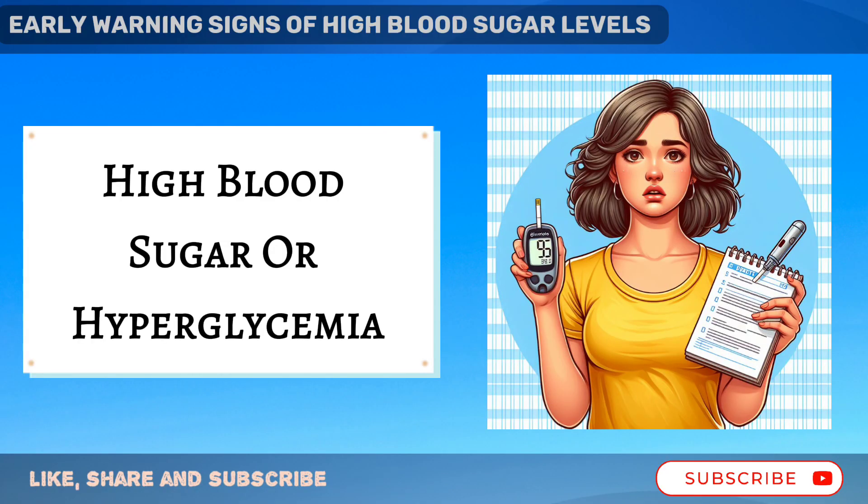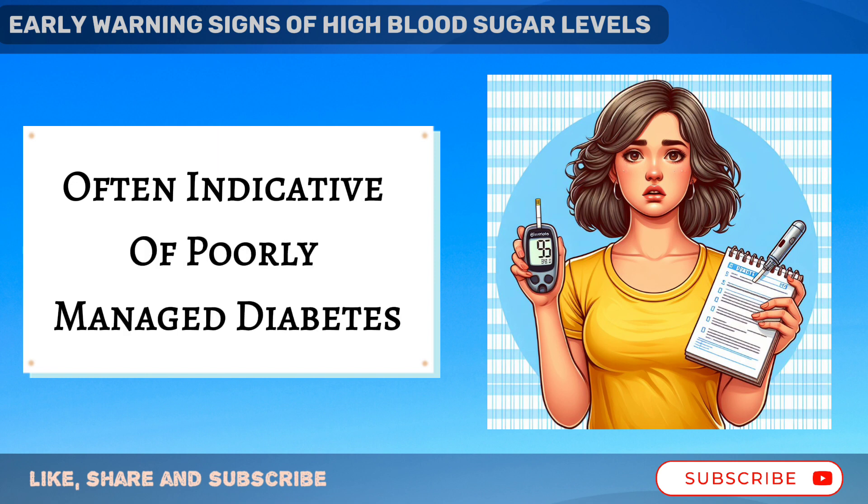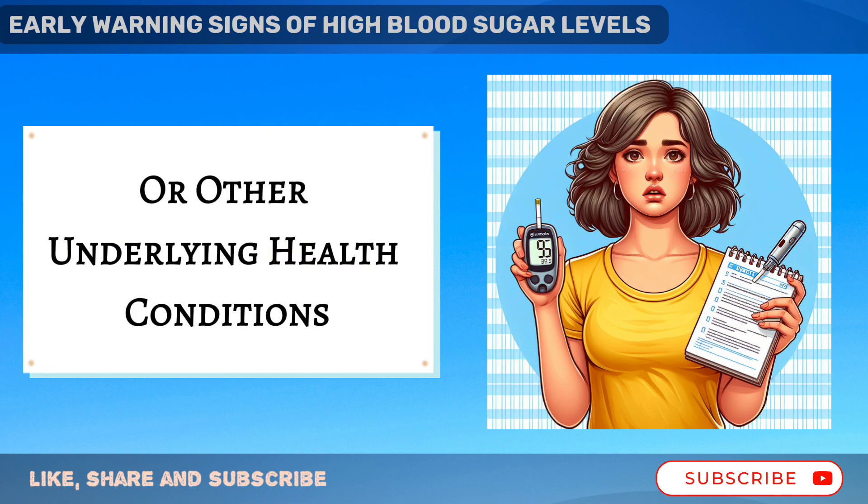High blood sugar, or hyperglycemia, can manifest through various warning signs, often indicative of poorly managed diabetes or other underlying health conditions.